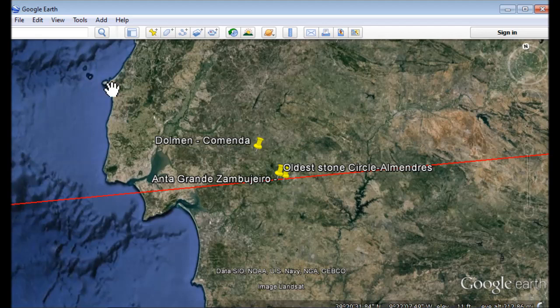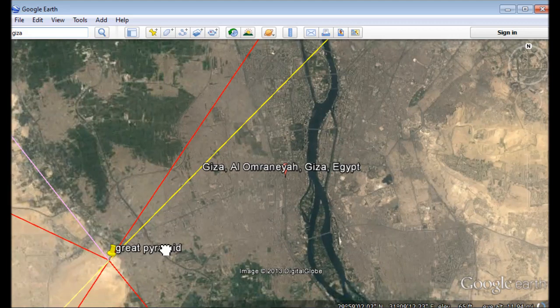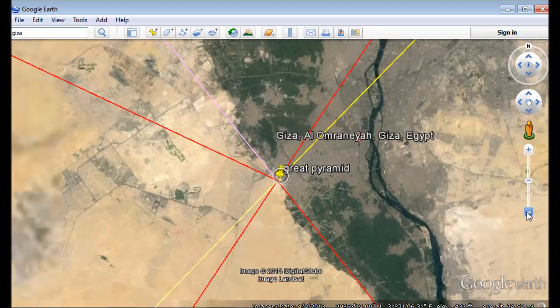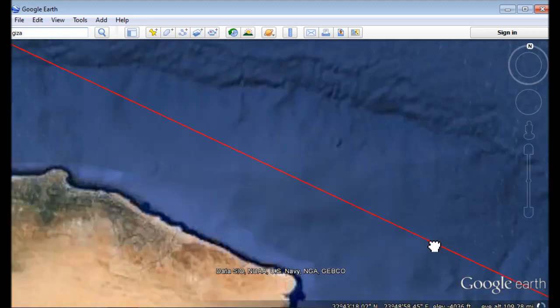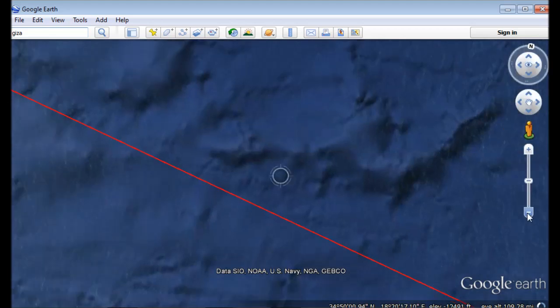Now we're going to go over to Giza and look at the pyramids in Egypt. All I did was draw a line from Giza through this stone circle — the Almendries stone circle — from the tip of the Great Pyramid. They already acknowledge that these structures in Portugal align with the solstices, and they acknowledge that on the website. But what they don't acknowledge is that when you line these things up, it actually points to another pyramid — the pyramid discovered off the coast of the Azores.